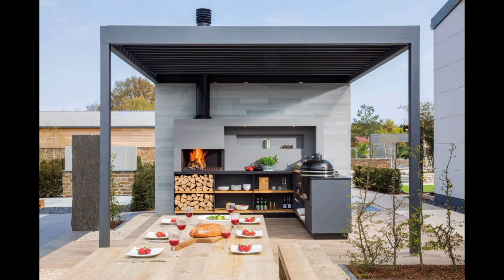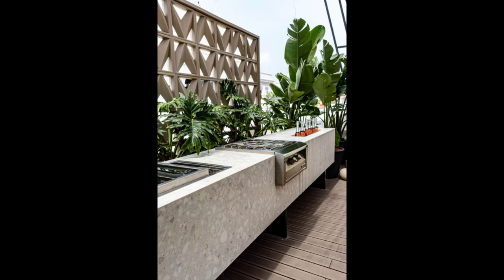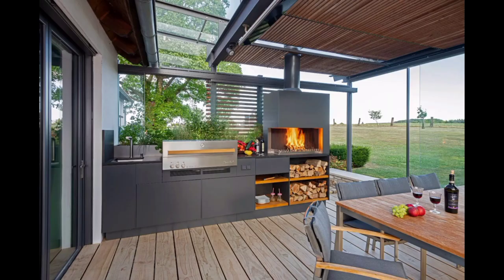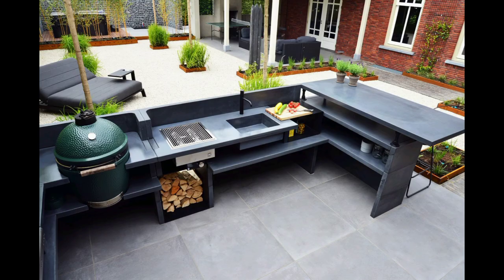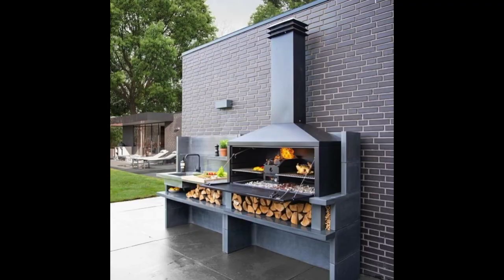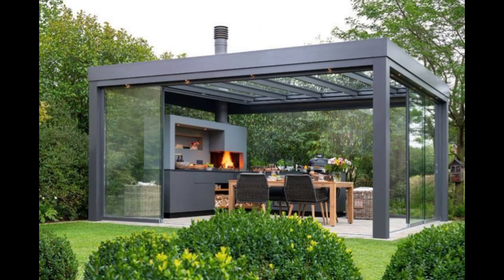Lighting and ambiance: explore the role of lighting in enhancing the appearance of an outdoor kitchen. Discuss various types of outdoor lighting, including task and accent lighting, and how they can be used effectively in the design.